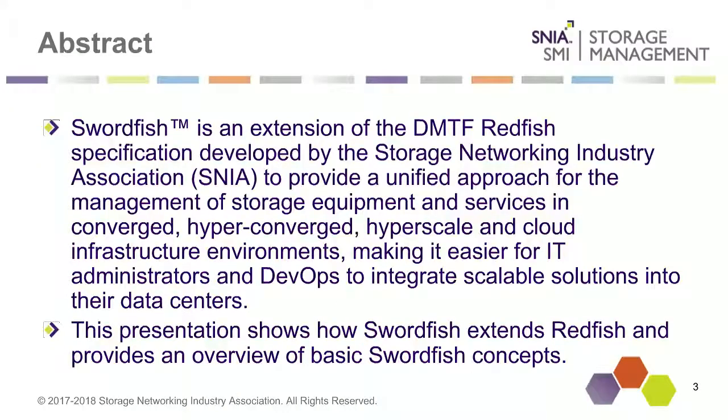My name is Don Diehl, and I am Senior Standards Technologist at NetApp. I have been involved with the SNIA for many years. I am currently co-chair of the SNIA Scalable Storage Management Technical Work Group, which is where the SNIA Swordfish specification is being developed.